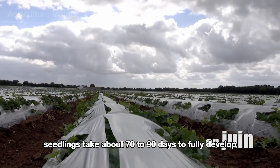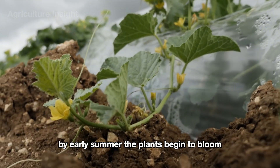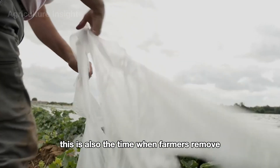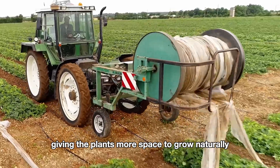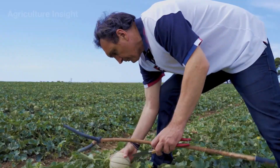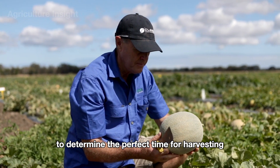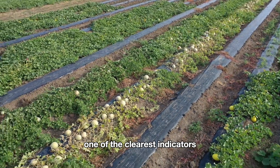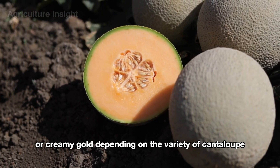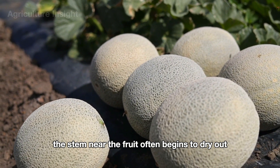After planting, the cantaloupe seedlings take about 70 to 90 days to fully develop. By early summer, the plants begin to bloom, decorating the fields with bright yellow flowers. This is also when farmers remove the plastic frames, giving the plants more space to grow naturally and allowing the flowers to be pollinated by wind or insects. Once the cantaloupes have completed their growth stage, farmers watch for ripeness signs — the rind changes from deep green to a lighter yellow or creamy gold, and the stem near the fruit begins to dry out and slightly detach.